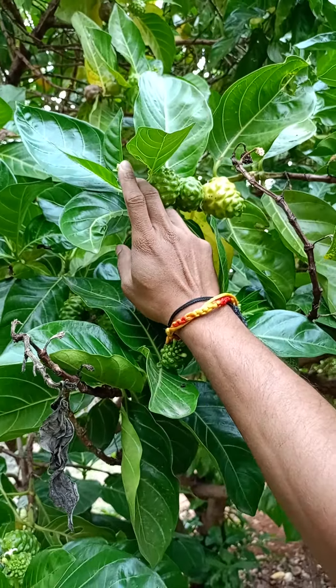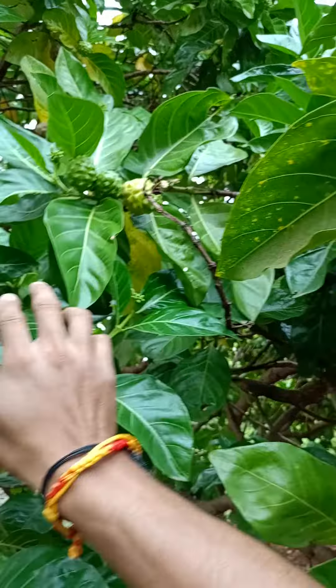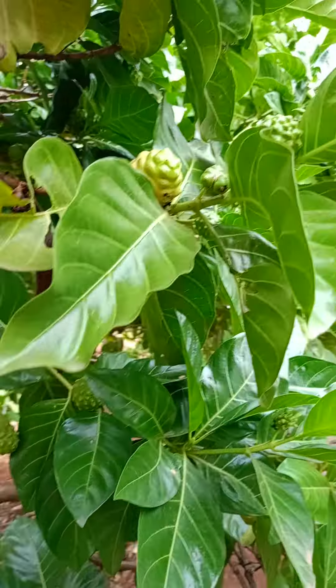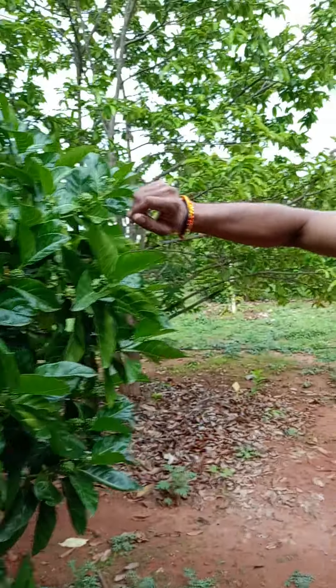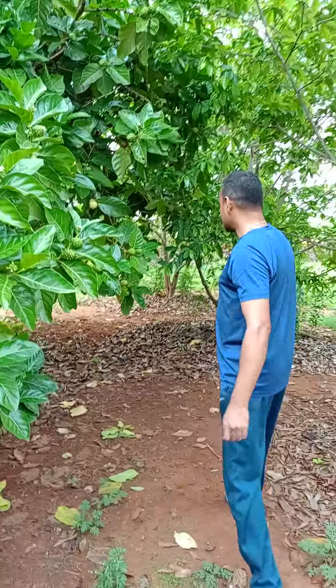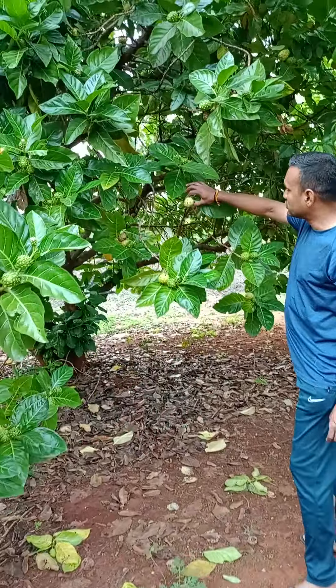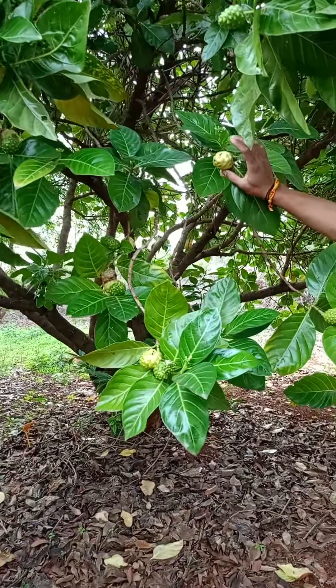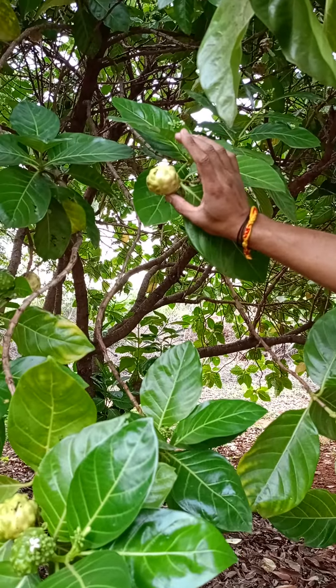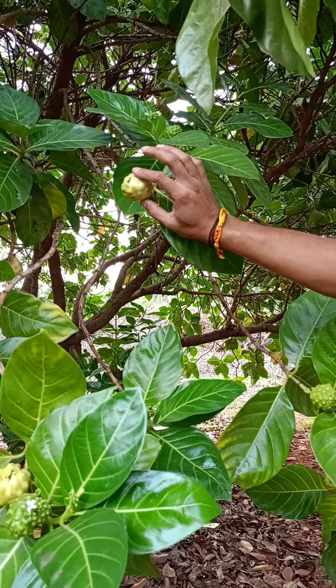This fruit is still in the blossoming stage on the branch. People say it's a very tart and sour fruit — we cannot consume it. This is the reason why you can see these ripened fruits are available here, because they are very sour and tart. No animals or birds consume these fruits.